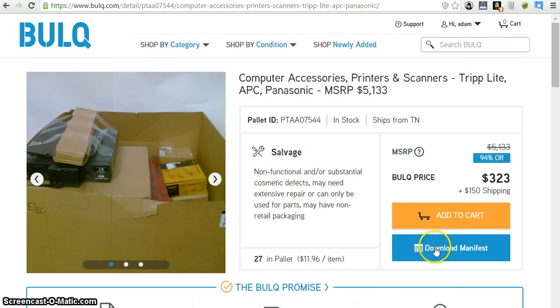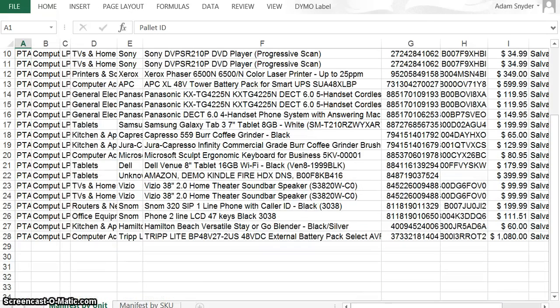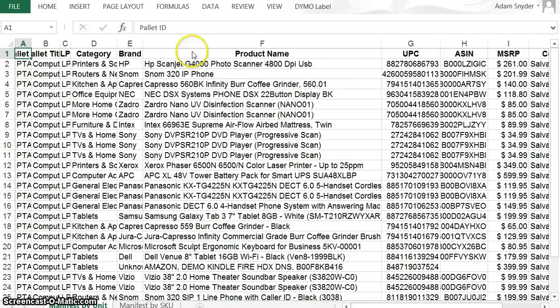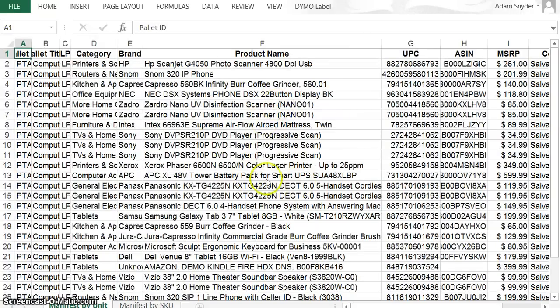I've already downloaded the manifest. Click download, pop-up comes up, and here's the manifest right here. It shows 27 items — the first line is just titles. Scrolling through quickly: here's a couple that are the exact same, these Vizio 38-inch sound bars, this Panasonic, two DVD players, progressive scans, three of those, two of these disinfection scanners.